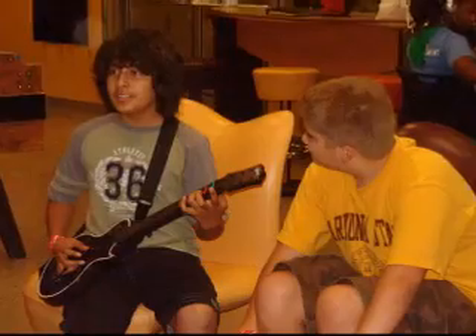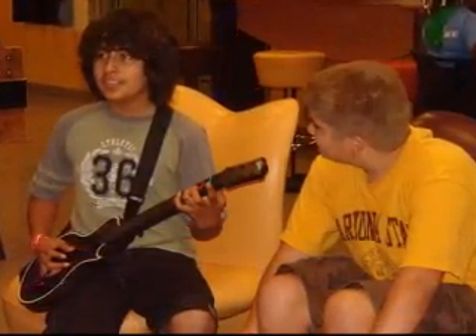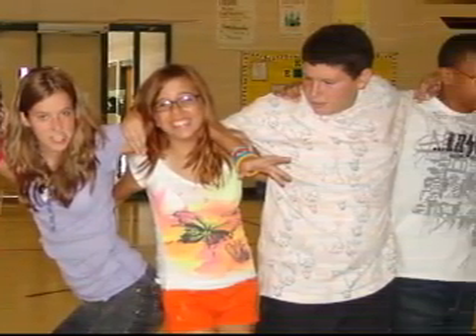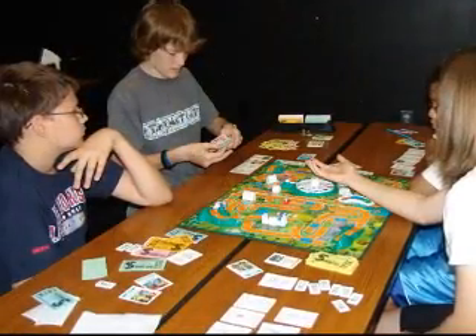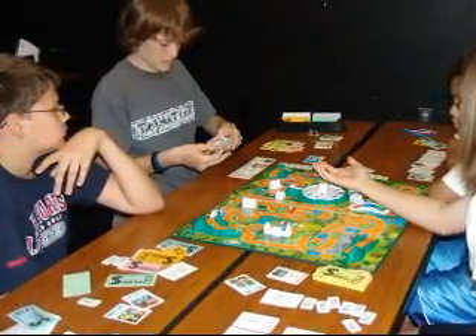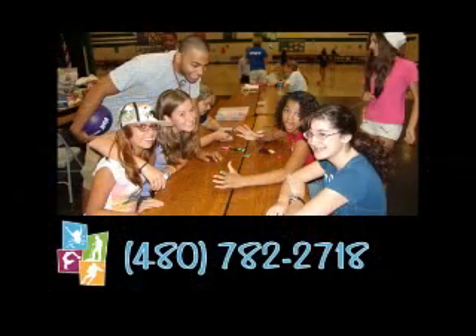Our Teen Adventure Camp at Anderson Junior High is another popular summer camp. This six-week camp is for teens entering 7th, 8th, or 9th grades. Each week has a cool theme with tons of activities. Go ahead and register for whatever weeks you'd like — half day or full day. Friday field trips are included with the camp registration, or if you just want to attend the field trip, you can do that too. For more information, please call 480-782-2718.